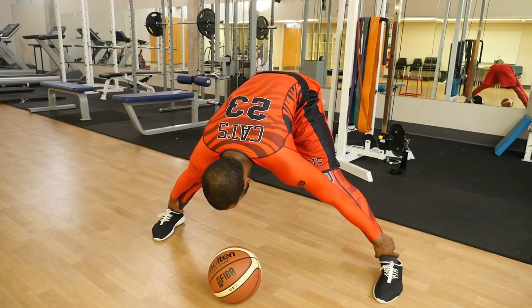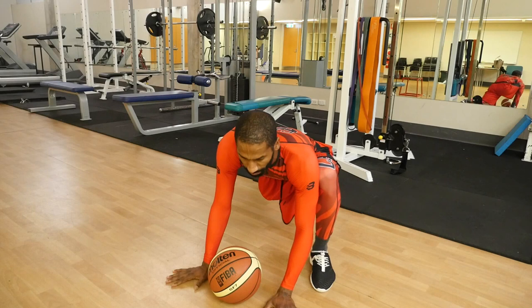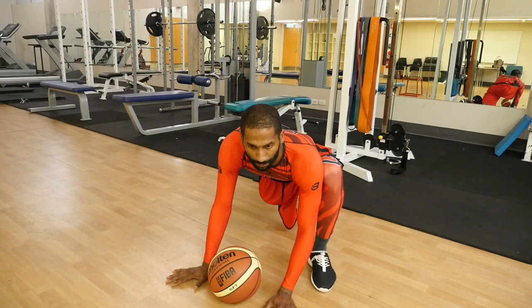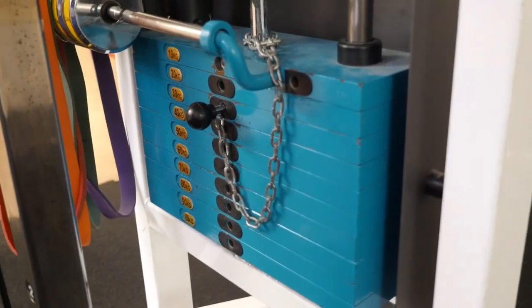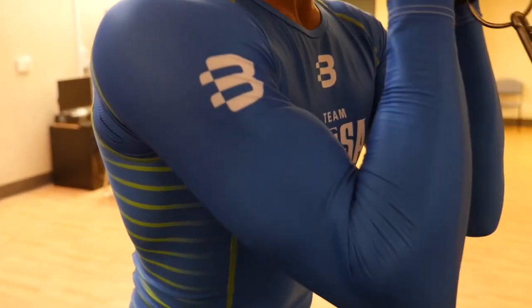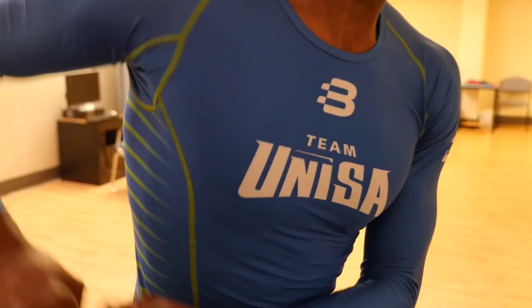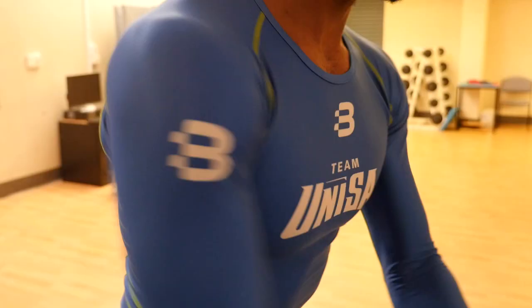Another really good benefit of the compression gear is the increased circulation. Even if you don't wear it during the workout, you chuck it on afterwards — you can even sleep in it overnight. With that increased blood flow, you're going to speed up the recovery process. You actually flush away your body's waste products in the form of lactic acid. And that's actually what makes you feel sore.